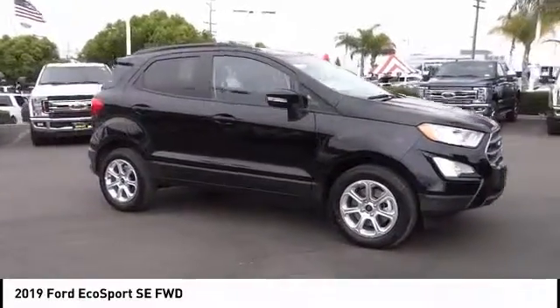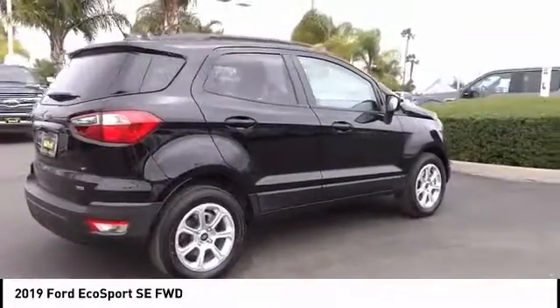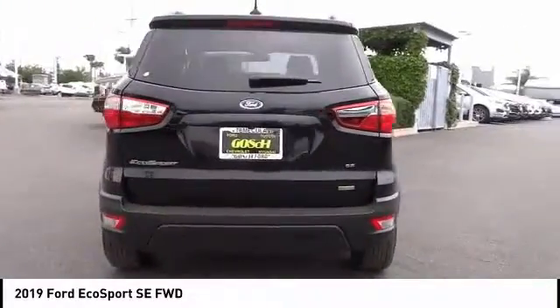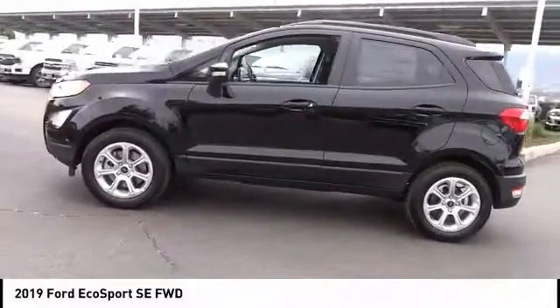Looking for the right vehicle? Check out the 2019 EcoSport. The Ford EcoSport has an upgraded interior that provides you all the features you could ever want. It also offers the functionality of an SUV, but in a size where you feel in control. And is priced below $30,000.